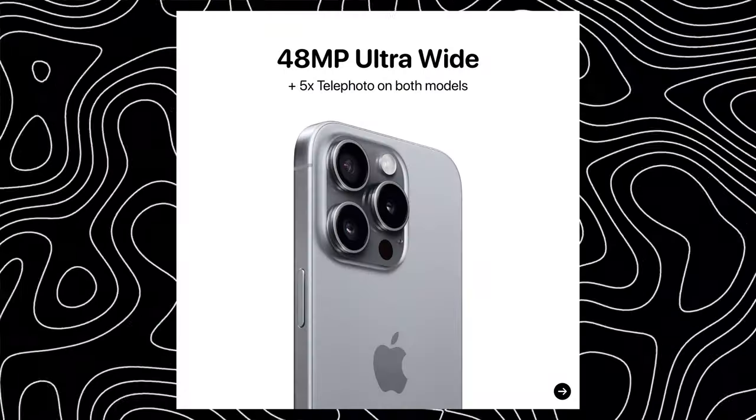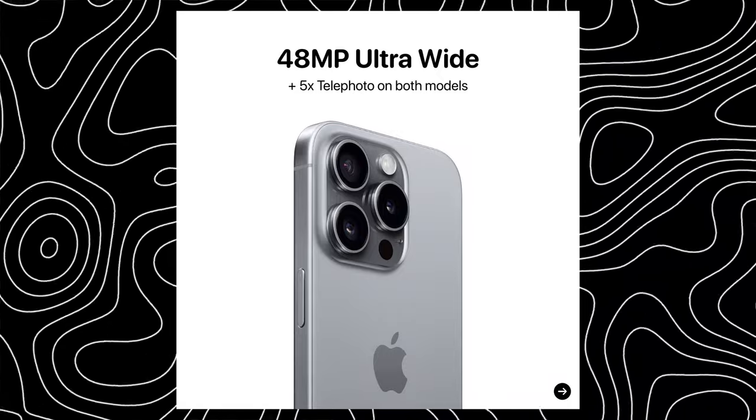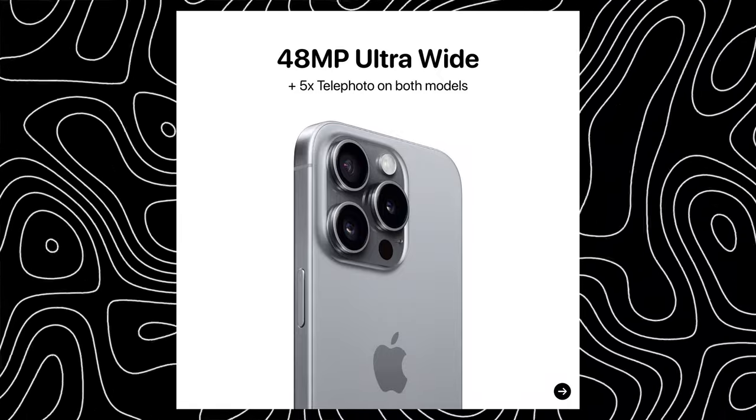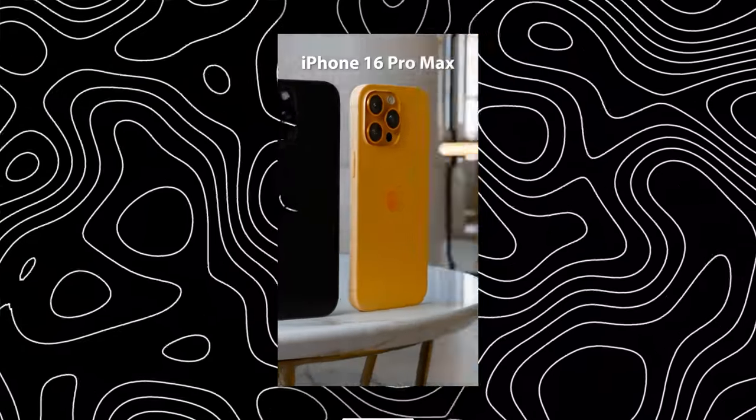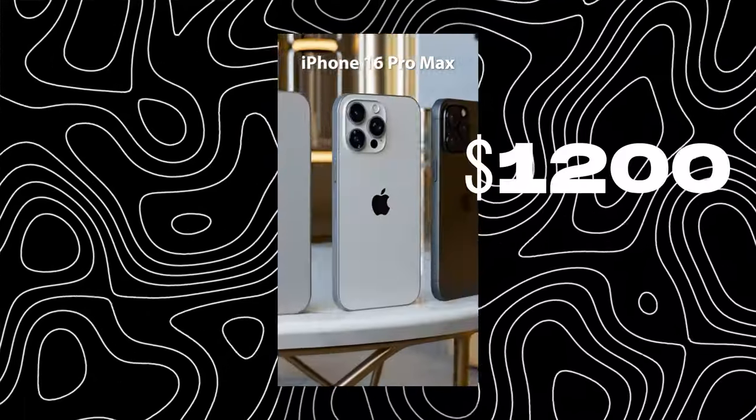It has a pro camera system with a 48-megapixel ultra-wide camera and five times optical zoom. It also has an action button and a capture button, upgraded Wi-Fi 7, and a 4676 milliamp-hour battery with 40-watt fast charging wired and 20-watt MagSafe charging.